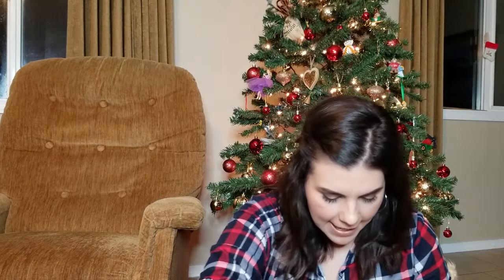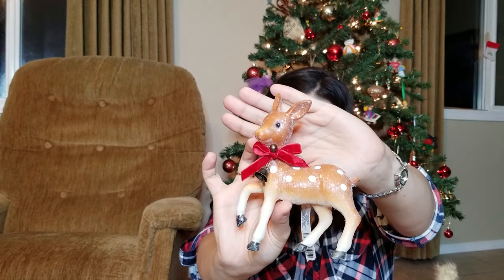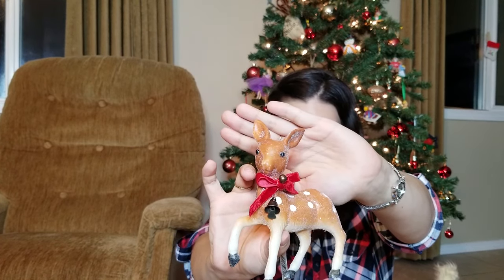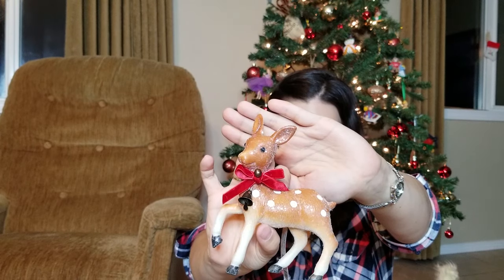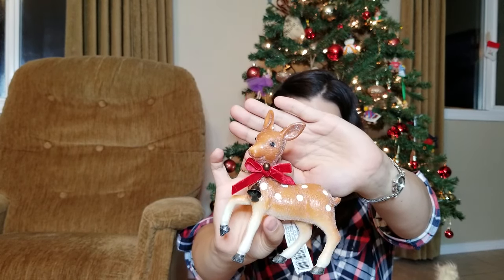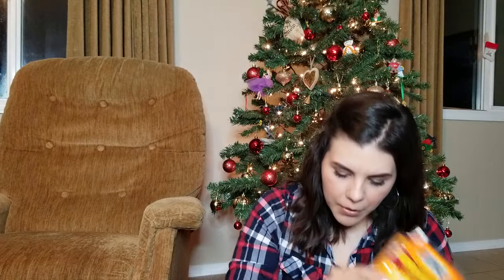Inside my stocking I got this little deer figurine — deer are my absolute favorite animal so I collect anything deer-related. This one is super cute with a little bell on it, so I'm definitely adding it to my deer collection. I also got some super warmers.